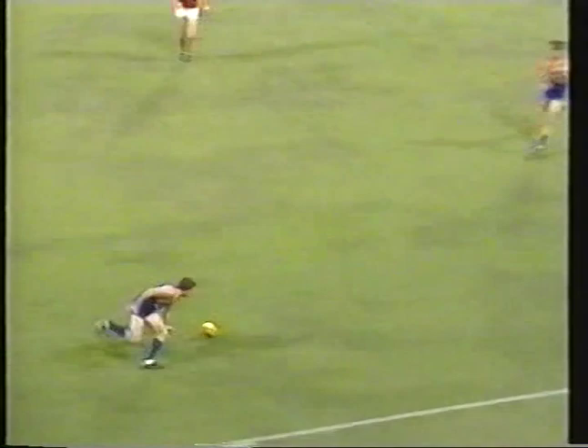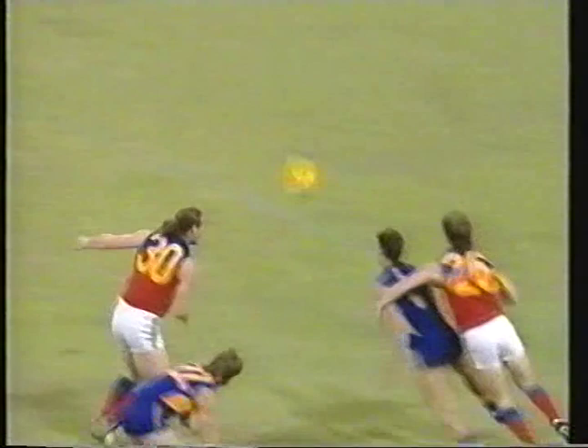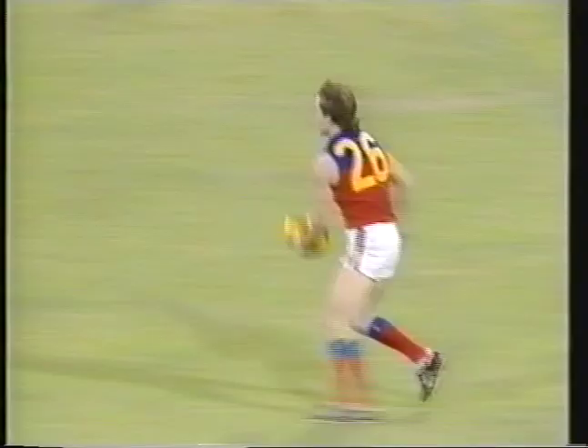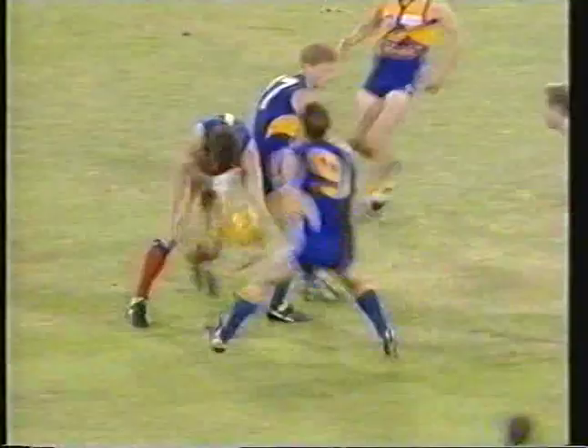Feeds it off, this is Wilson, hard against the boundary line, hoists it inside the 50, Hines the flyer, falls to Heady, robbed by Zanotti. He's played each of the seven matches for Fitzroy since coming from Brisbane. Armstrong's handball, here's Boyd, who was the late inclusion. Free kick going to the Fitzroy player, Brad Boyd, in the centre square.